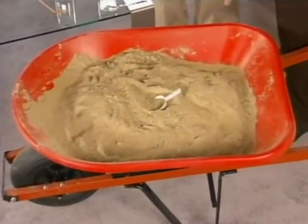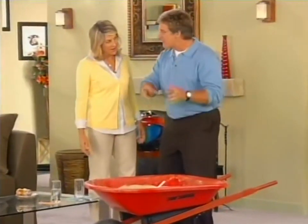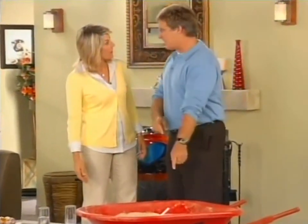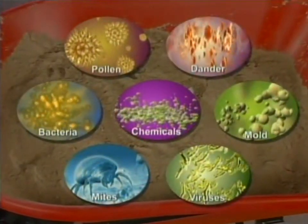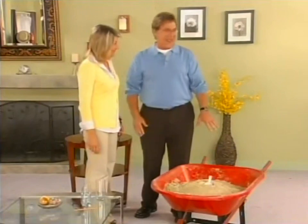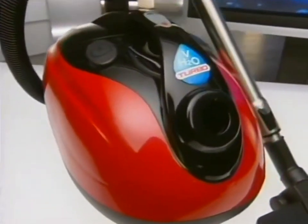This is 40 pounds of dirt and dust, and believe it or not, this represents the average amount of dirt in the average family's home over the course of a year. 40 pounds - we're talking dirt, dust with chemicals and allergens and dust mites and all kinds of nasty stuff. Who wants their family living in or breathing in that kind of filth? The average vacuum has bags, filters, and dust cups - it can't get to all of this, so eventually it clogs up and loses suction.